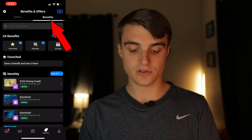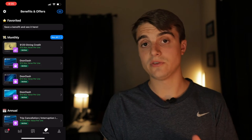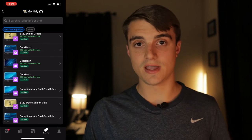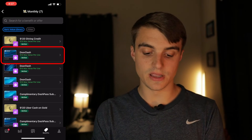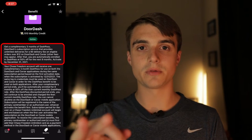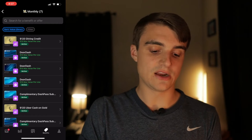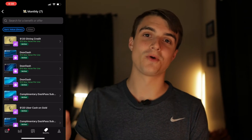Switching to the benefits tab, it's split into favorited benefits, monthly benefits, and annual benefits. This is where I have a gripe. It shows I have seven monthly offers, and while the Amex Gold ones are correct, the Chase cards are problematic. For example, one DoorDash credit shows as $10 per month, but it's really just three months of complimentary DashPass — so it's a bit misleading. Also, my $10 per month GoPuff credits on my three Chase cards aren't showing up at all.